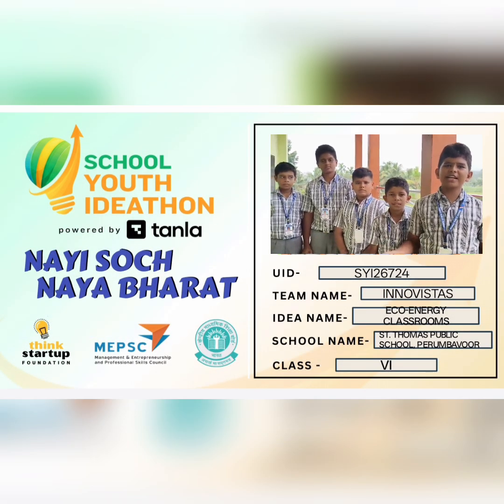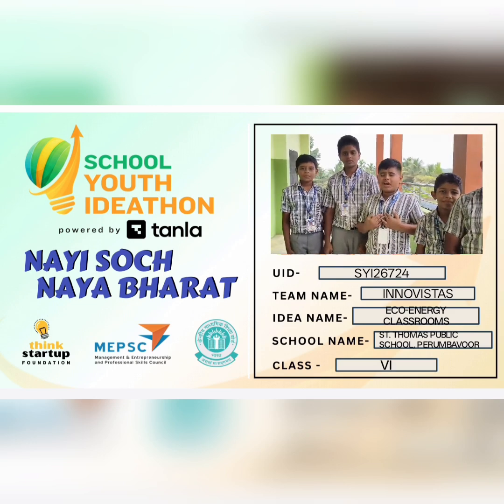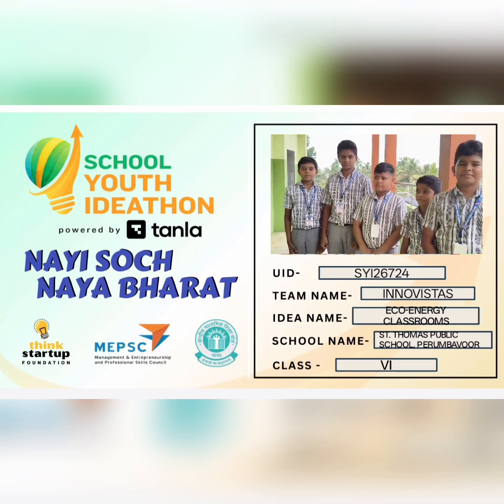Our team name is Innovistas. I'm Vaisno Girish, myself Vaisi Matthews, myself Ayagan Rajov, myself Rayan Raji, myself Bestin Mehdi.